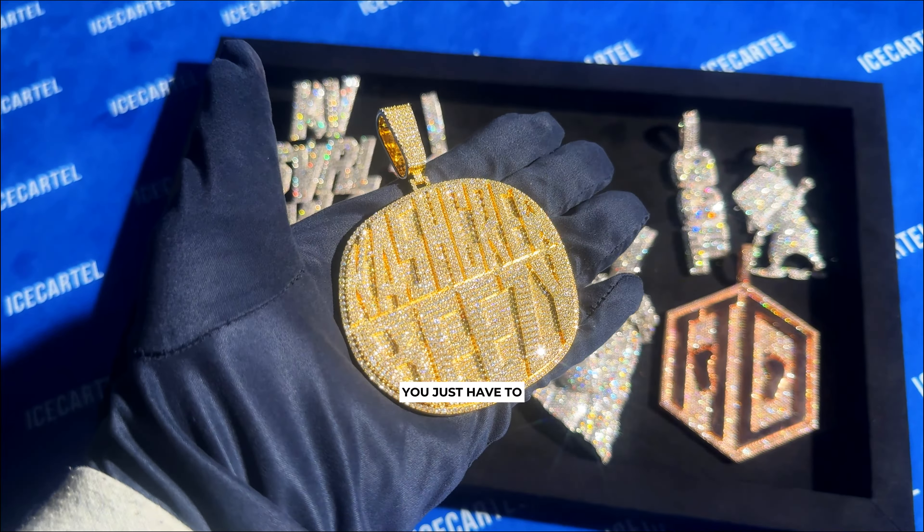Next up is this super heavy solid white gold custom Jesus piece that we made for one of our VIP customers. This is a classic.